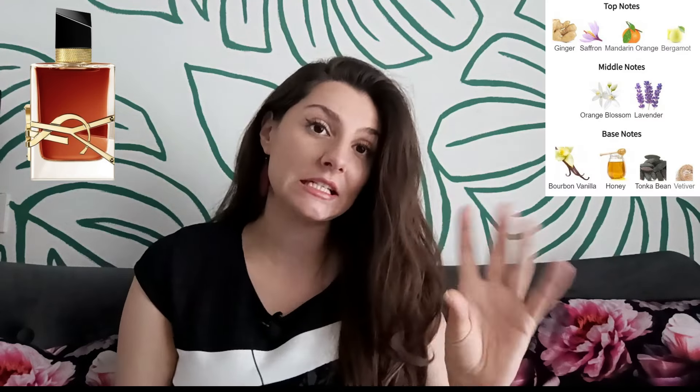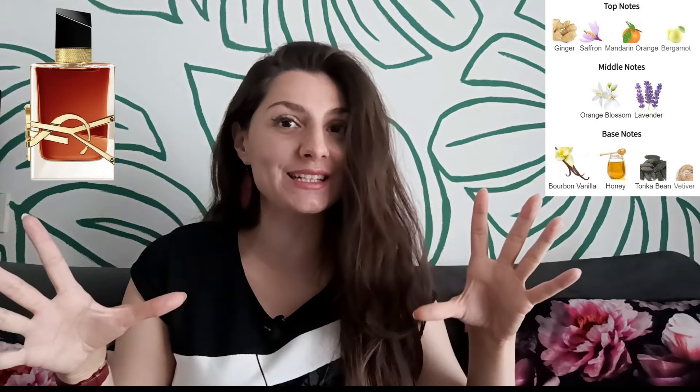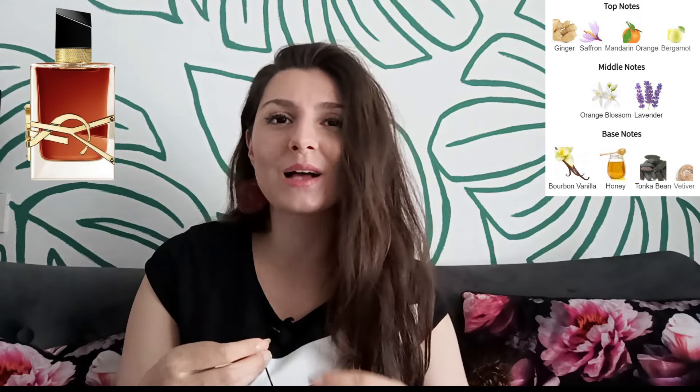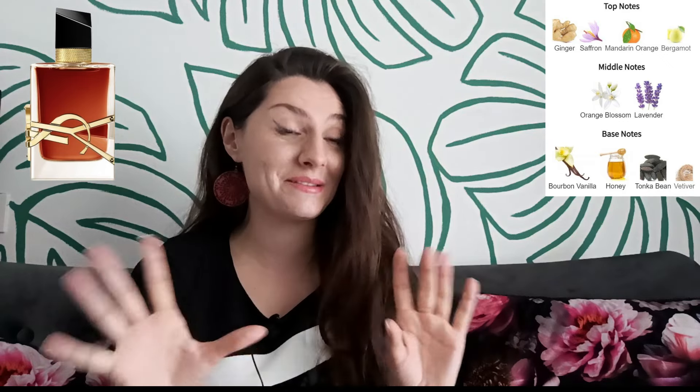The next fragrance is Yves Saint Laurent Libre Le Parfum, a very popular fragrance that starts citrusy and spicy — the opening reminds me of ginger saffron rice drizzled with a few drops of squeezed mandarin juice. Very soon after you can smell lavender with orange blossom and vanilla, so the dry down is amazing — it smells like ginger cookies on the table in a garden next to lavender and an orange tree in blossom.